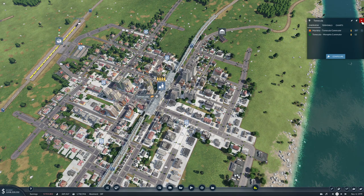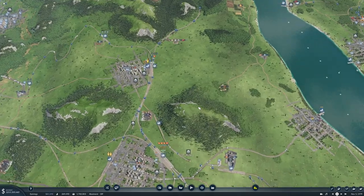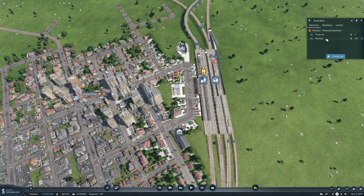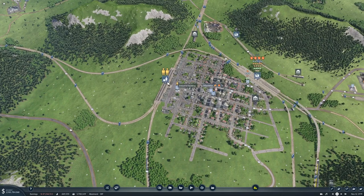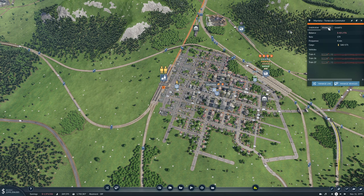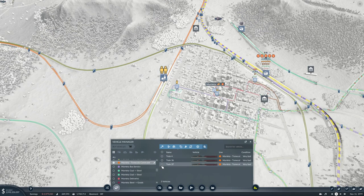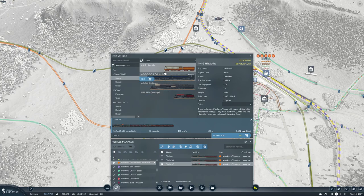387 people waiting there. What about down here? 580 people waiting to go to Murietta, and the Murietta to Machula can definitely do with some more trains. 412 class - it's a steam train right? They don't exist anymore. We're going to replace it with the metro liner.